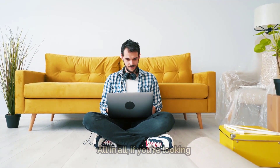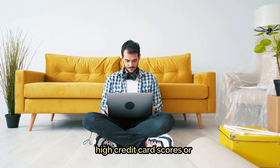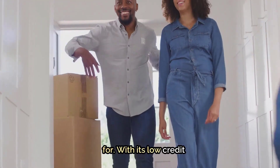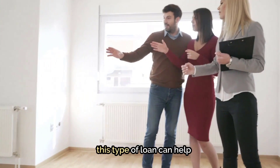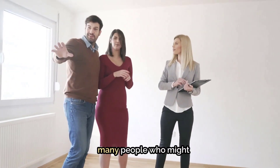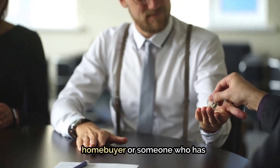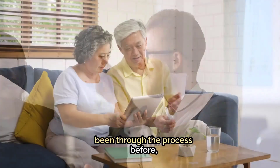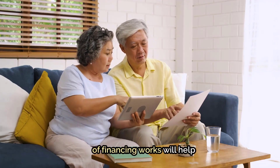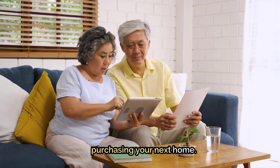All in all, if you're looking for an affordable way to purchase your first home without having to worry about high credit scores or large down payments, then an FHA loan may be exactly what you're looking for. With its low credit requirements and flexible terms, this type of loan can help make home ownership more accessible and affordable for many people who might otherwise struggle to get approved for financing. Whether you're a first-time homebuyer or someone who has been through the process before, researching your options and understanding how each type of financing works will help ensure that you make the best decision possible when purchasing your next home.